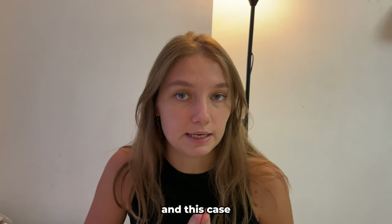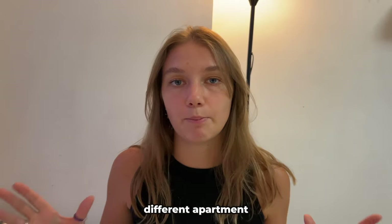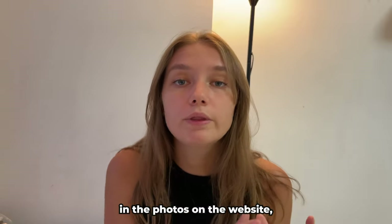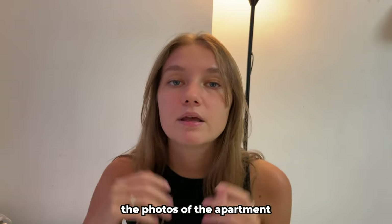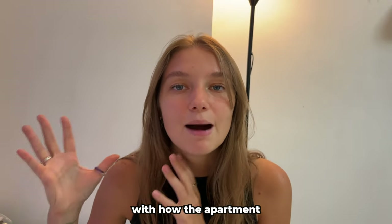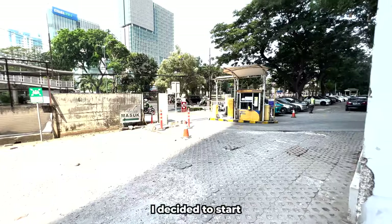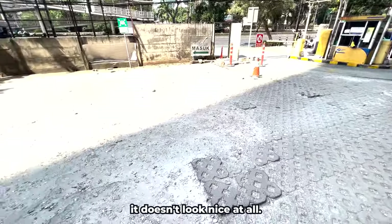I always rent apartments on Airbnb and this case was no exception. When I received a completely different apartment from what was shown in the photos on the website, I was shocked. Let's compare the photos of the apartment on the website with how the apartment actually looks.